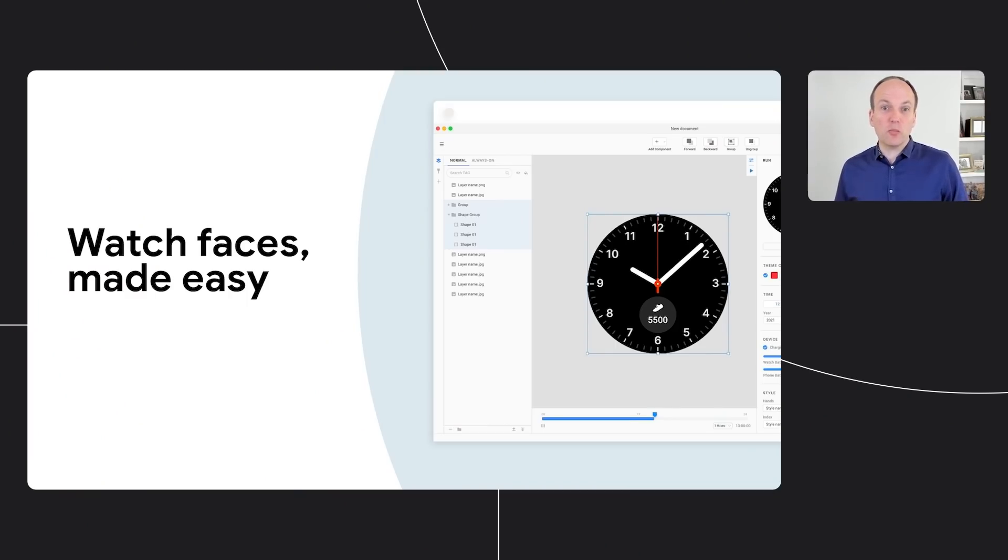For device partners, we're opening up the platform. This empowers them to build watches and a user interface that matches the style and design of their phones. And for developers, this means building for the same Android platform used by consumers all over the world. With our shared focus on bringing choice to our consumers, Samsung will also bring their watch face design capabilities to the Wear ecosystem. This tool makes the process of designing a watch face simple for designers, with drag-and-drop features, easy editing, and more. It'll be available soon, so stay tuned.